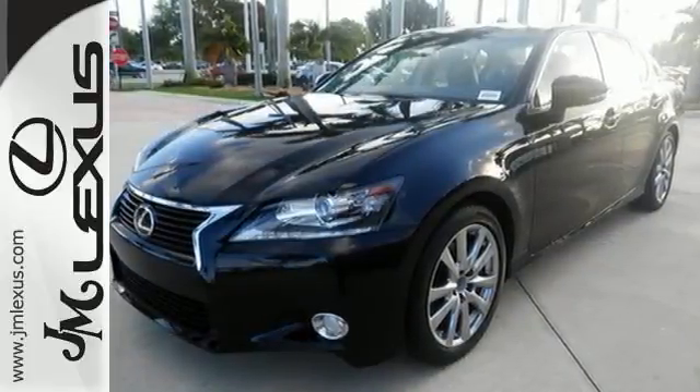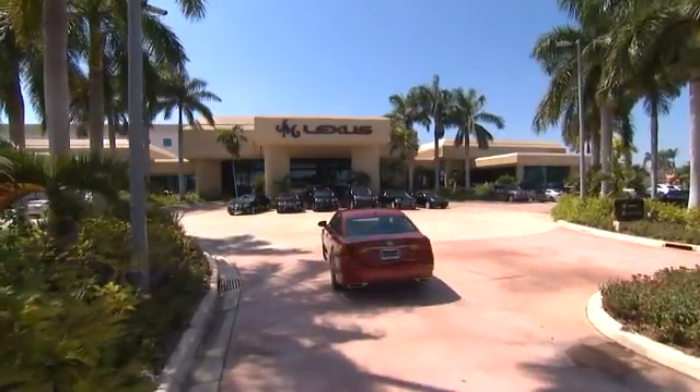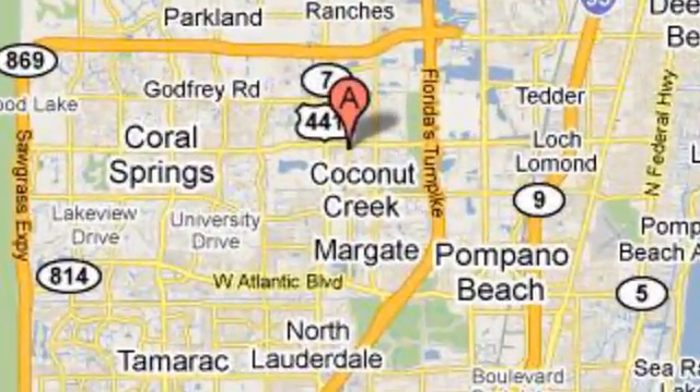Come see this GS today. JM Lexus, the world's number one Lexus dealer since 1992. We're conveniently located just east of 441 on Sample Road in Margate, Florida, just west of the Turnpike.